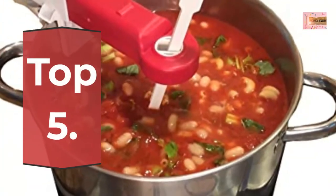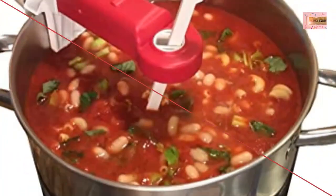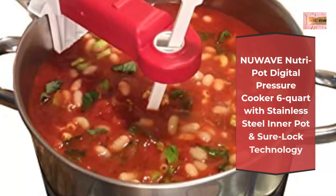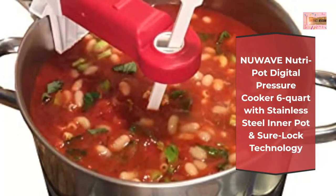Number 5: New Wave Nutri-Pot Digital Pressure Cooker, 6-Quart, with Stainless Steel Liner Pot and Sherlock Technology.